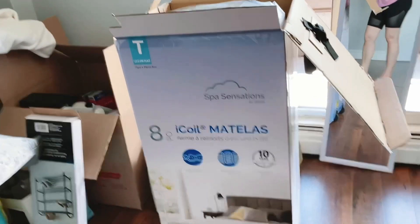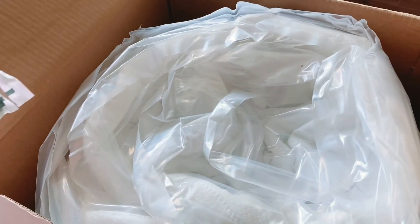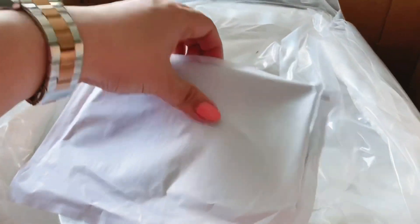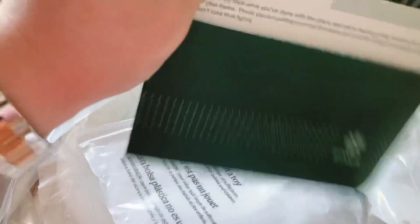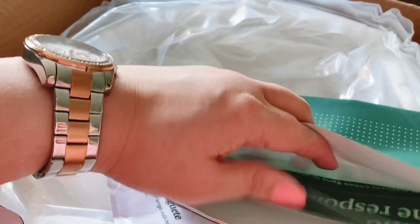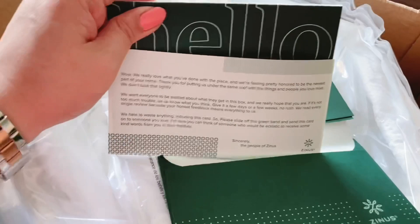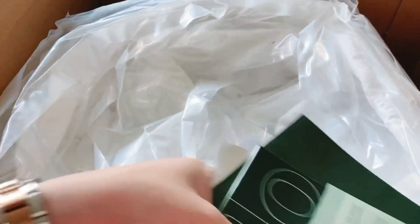I'm gonna open up the mattress just so it would expand. By the time we sleep it'll be super expanded. This is what it looks like, and this cost me an arm and a leg — I spent around $530 for everything we got including this mattress and three pillows. So expensive guys. They have a note right here — I'm not sure what this is. It just looks like a welcome note.